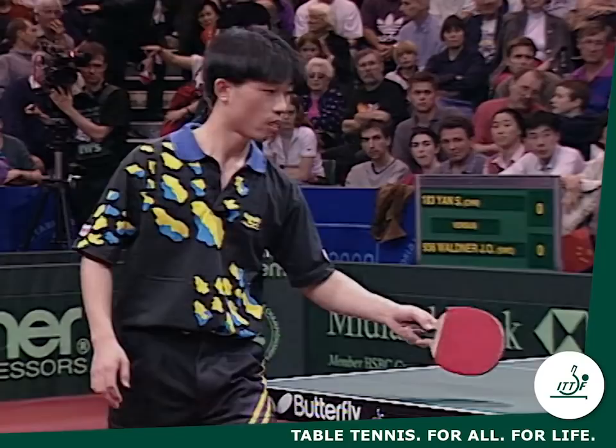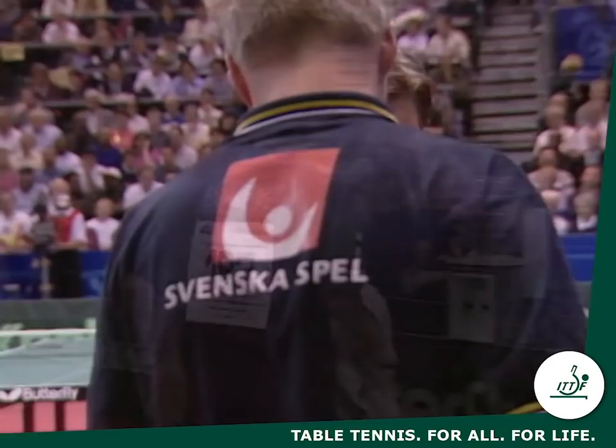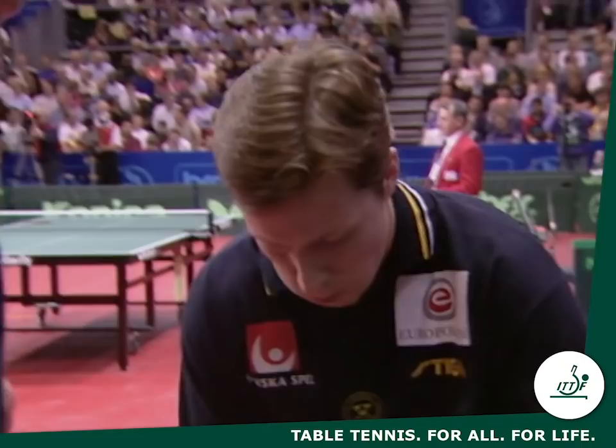Jansen, as we can see, is a penhold grip player. He uses the smooth type rubber — the black side. Jansen has excellent footwork and he'll be looking to play his forehand topspin whenever he can. But of course, Waldner will be doing everything he can to prevent him doing so.